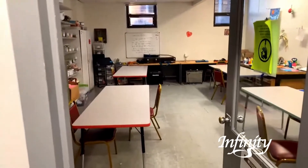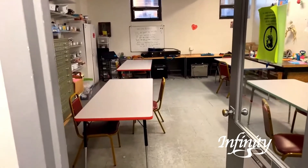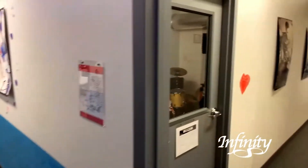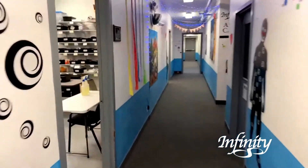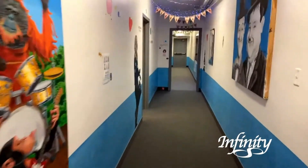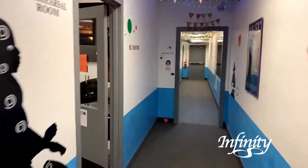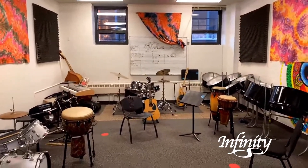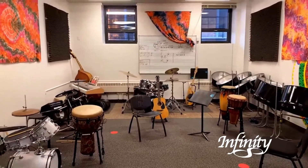Traditionally these are art rooms — we're also using them for lessons in person where we need to space people out farther. We have drums in here, and some more art lessons happening here as well. Down this way we have our bigger rehearsal rooms. Normally we have a steel drum band, but right now we are not having group classes — we hope to get that started back up as soon as possible.